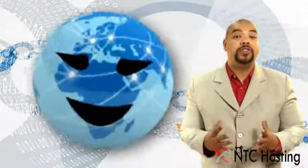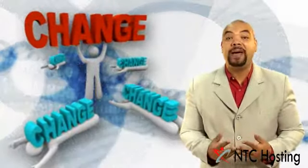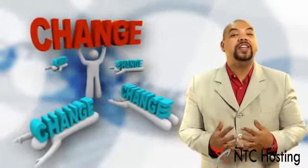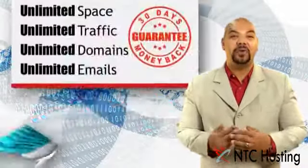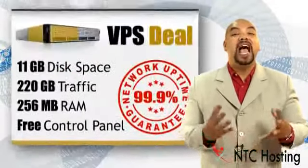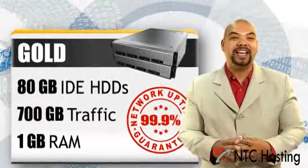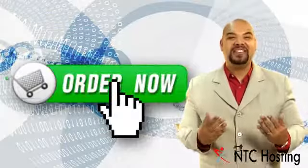If you are unhappy with the service you are already getting, or you are annoyed at the changes that have been made to your social networking site, then do something about it — sign up with us. No matter what your website needs are, NTC Hosting has the right plan for you, so sign up now. It only takes a few seconds, and our guarantees mean you have nothing to lose.